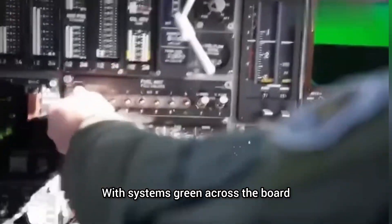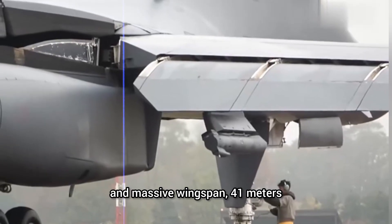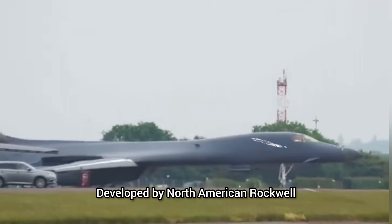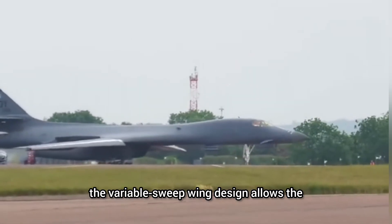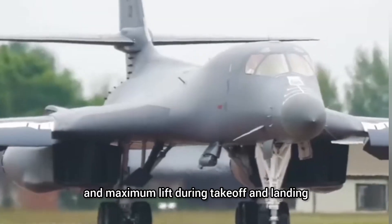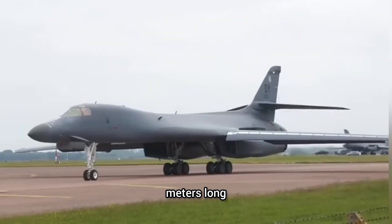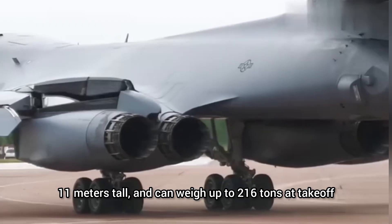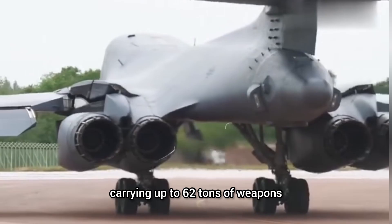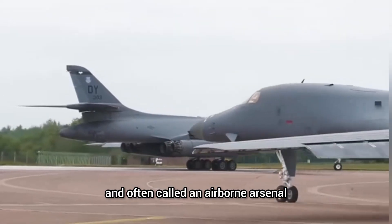With systems green across the board, the bomber taxis away from the parking area. Its streamlined body and massive wingspan of 41 meters come into full view. Developed by North American Rockwell, the variable sweep wing design allows the B-1B to switch between high-speed penetration and maximum lift during take-off and landing. It's 44.5 meters long, 11 meters tall, and can weigh up to 216 tons at take-off, carrying up to 62 tons of weapons. That's why it's known as the Bone, short for B-1, and often called an airborne arsenal.